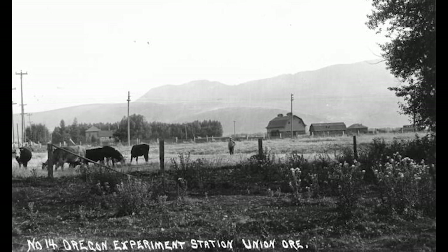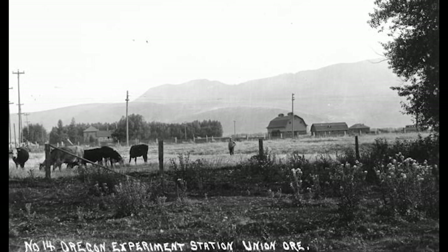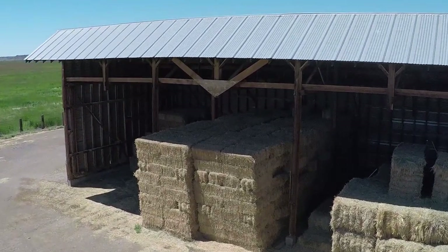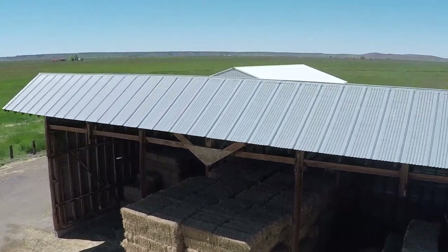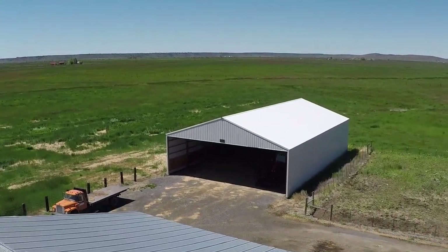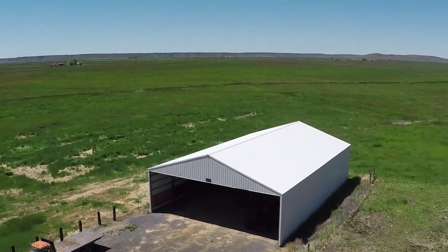The history of the Burns Station started in 1911 when the Harney Branch Station was established. It was more in a manner to help with dry land farming and help the homesteaders be more sustainable. But in this environment, homesteading didn't work.